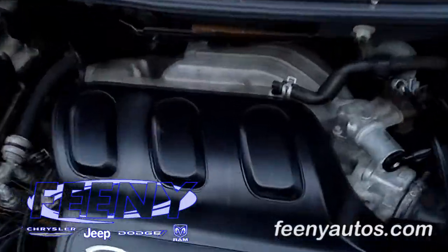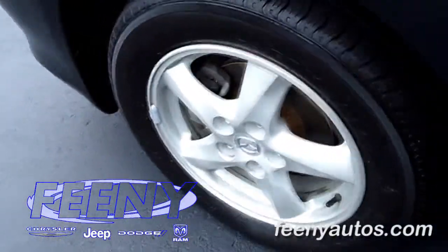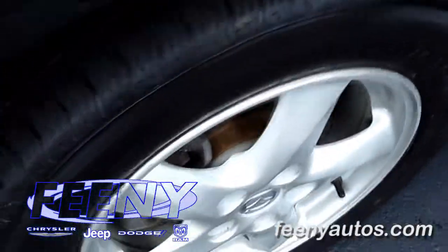Underneath the hood of this Mazda MPV is a 3-liter V6 engine which has plenty of horsepower and is also fuel efficient. 16-inch aluminum wheels, and the tires are in real good condition.